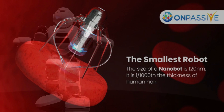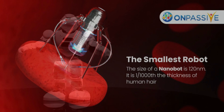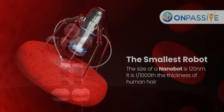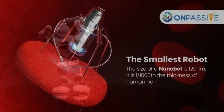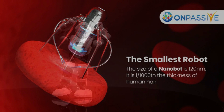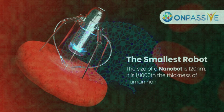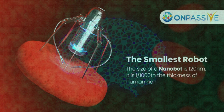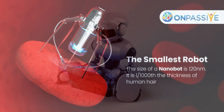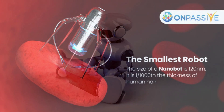Researchers are also investigating how to control and direct the actions of nature's own small machines. In one study, sperm cells were treated with anti-cancer medications and outfitted with small magnetic harnesses by a team at the Leibniz Institute for Solid State and Materials Research in Germany. The harnesses allowed researchers to steer the sperm toward cervical cancer tumors grown in a petri dish, while the sperm tails provided propulsion — eliminating 87% of the tumor's cells within three days. In 2016, a team from Polytechnique Montreal hijacked bacteria that naturally travel along magnetic field lines, loaded them with cancer medications, and used artificial magnetic fields to direct the bacteria toward tumors in mice.